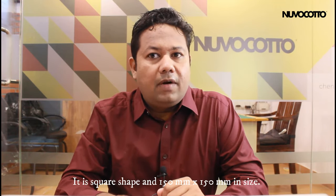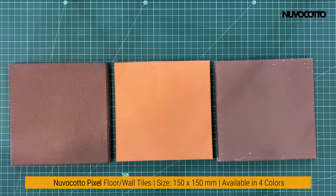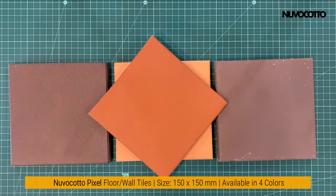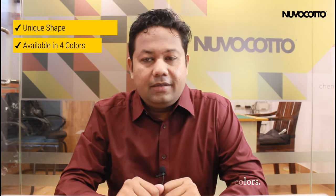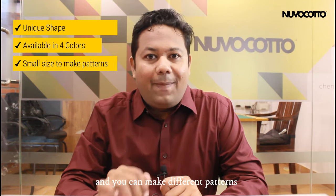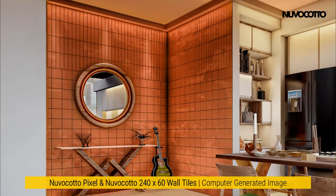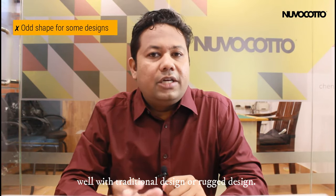This is a new wall or floor tile. It is square shaped and 150 by 150 in size. The reasons to choose this tile: it is an unconventional square shape that makes it unique. These tiles are available in 4 different colors and are ideal for contemporary design. It can be used for both interior and exterior. It is called pixel because it is small in size and you can make different patterns using it. The cons: its unconventional shape may not go well with traditional or rugged design.